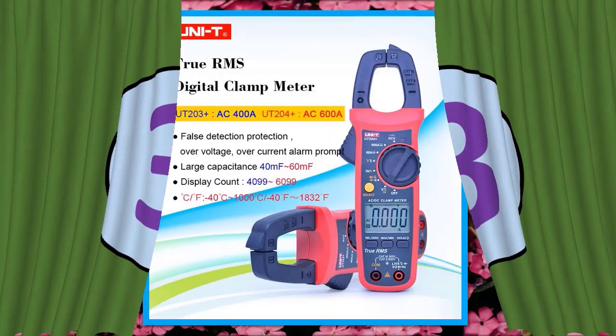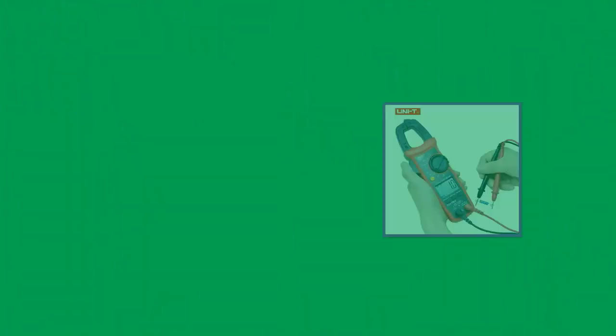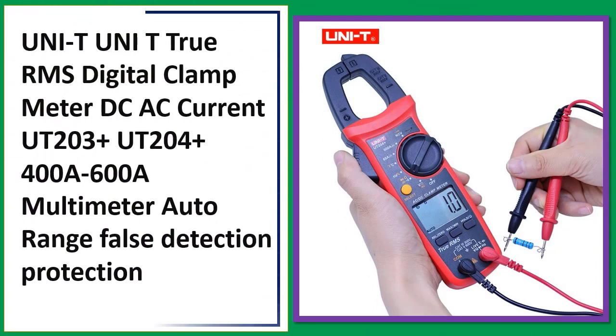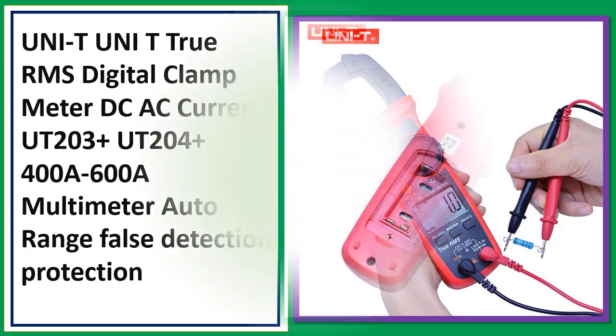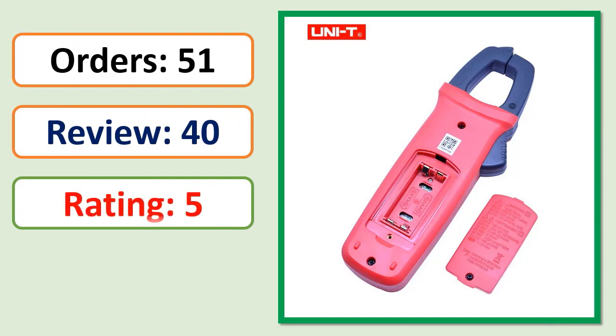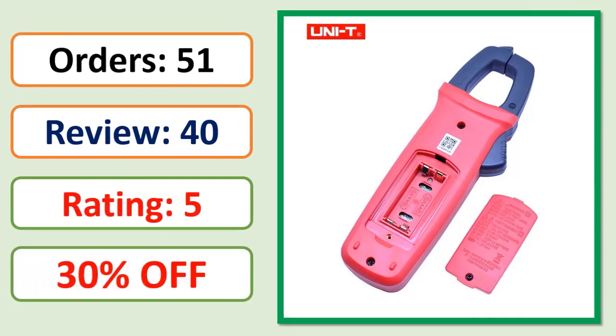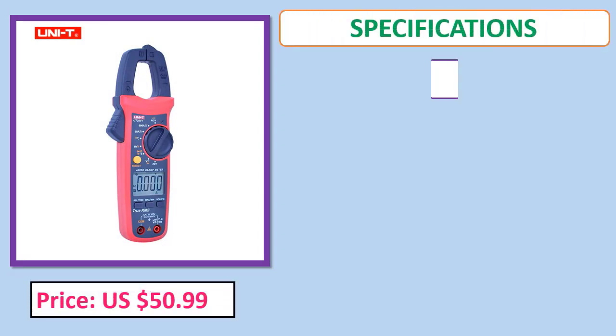Number 3: UNI-T True RMS Digital Clamp Meter — DC/AC Current, UT-203 Plus, UT-204 Plus, 400A, 600A Multimeter, Auto Range, Falls Detection Protection. Orders, review, rating, percent off, price, specifications.